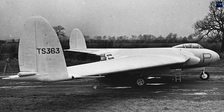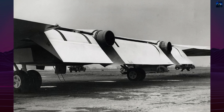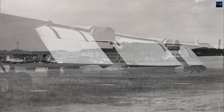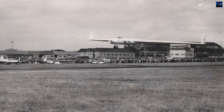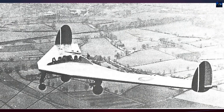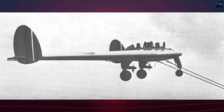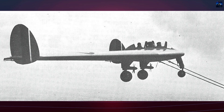Its success led to the construction of two powered prototypes, the AW-52, first flown on 13 November 1947. Built from metal with an advanced structural method to ensure surface smoothness within 0.02 inches, the AW-52 featured swept wings with integrated engines and complex elevons mounted on correctors for pitch trimming. It also included a boundary layer suction system to delay tip stall, powered by the engines.